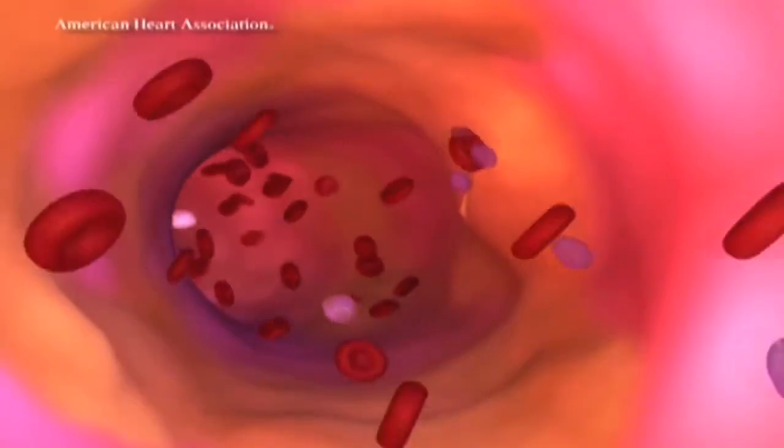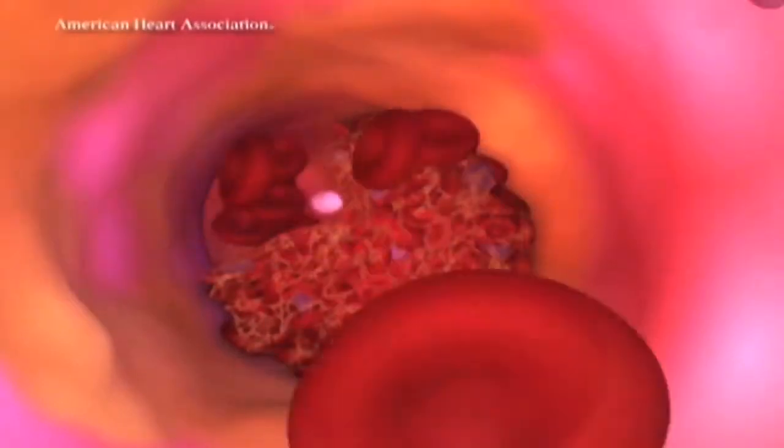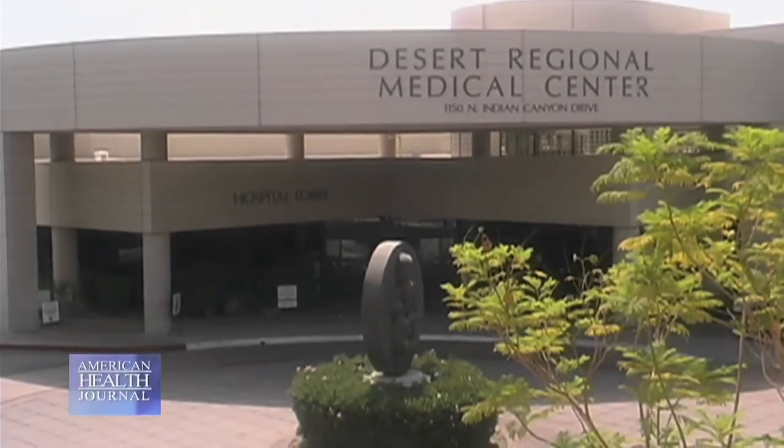The buildup of plaque in your coronary arteries can lead to blood clots, which can then cause a heart attack. Doctors may use stents to treat this narrowing due to coronary artery disease. We spoke to Dr. Narosima Rao at Desert Regional Medical Center to learn about the newest developments in stents.